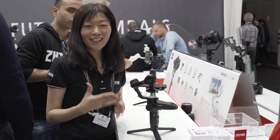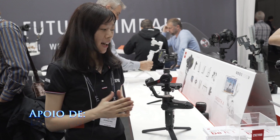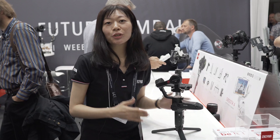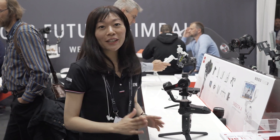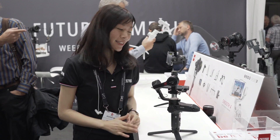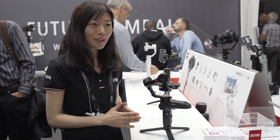Hi everyone, this is Anna from Juin. This is the first year we come to the IBC show, and we are showcasing two new products on the booth. These two new products are currently still in prototype — they're not finished products and may change a little before they're officially released. But to briefly introduce their concepts...